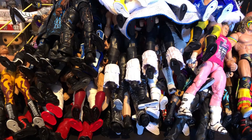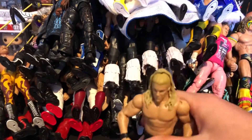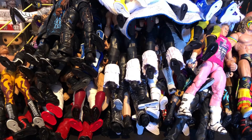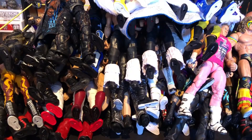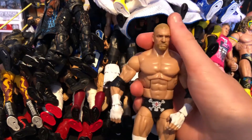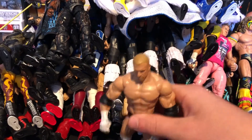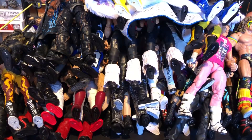Next we have a basic Chris Jericho which was part of a Build-a-Figure, then a basic Goldust — really detailed for a Goldust. Next we have the Wrestlemania Elite Triple H with a sledgehammer, the WWE World Heavyweight Championship, and the skull — from Wrestlemania 32 when he faced Roman Reigns and lost the championship. Great way to bring out a figure, Mattel.